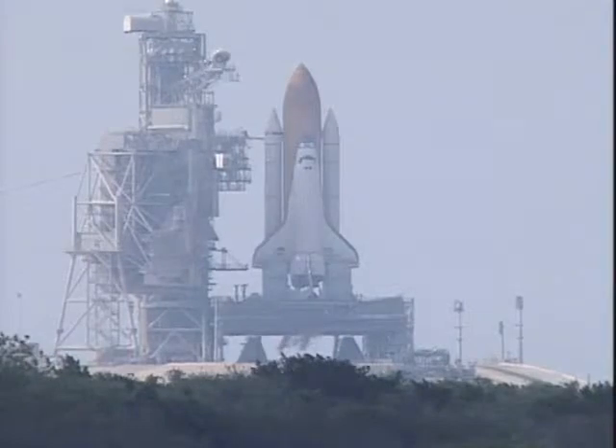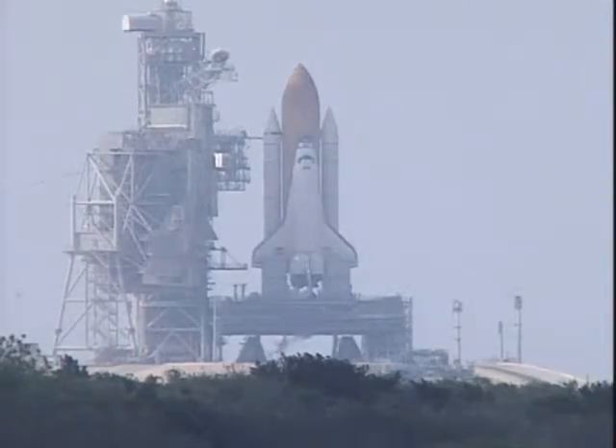We have a go for auto sequence start. Endeavour's onboard computers have primary control of all the vehicle's critical functions.